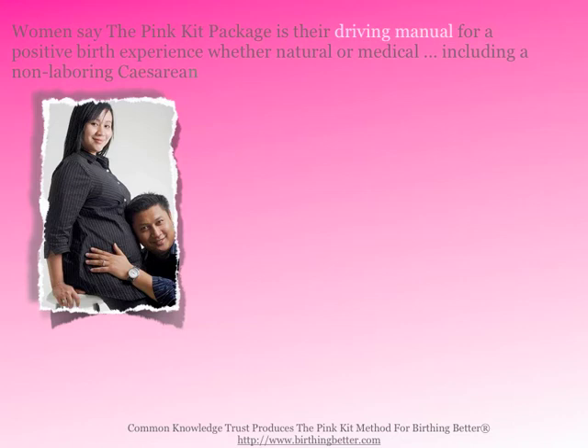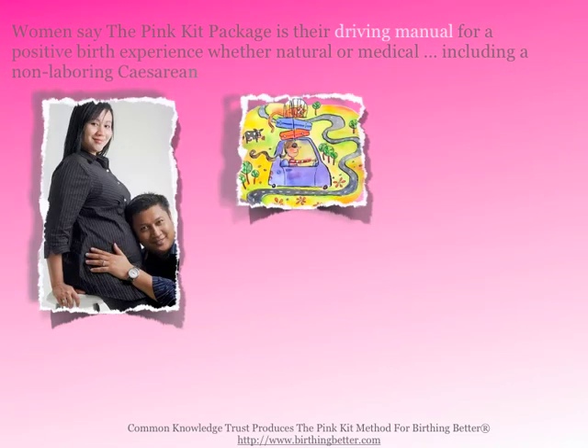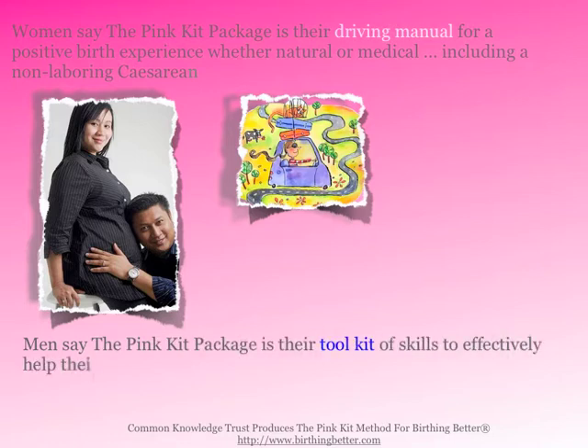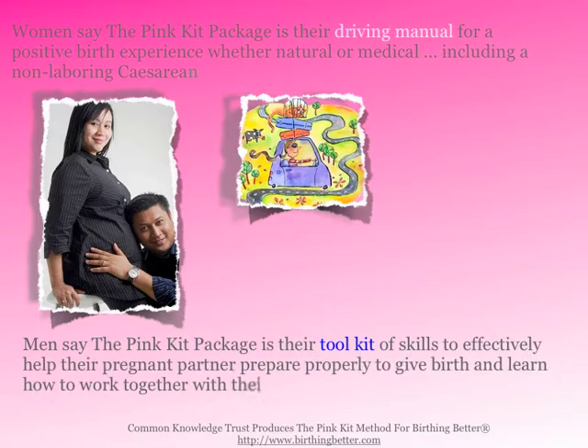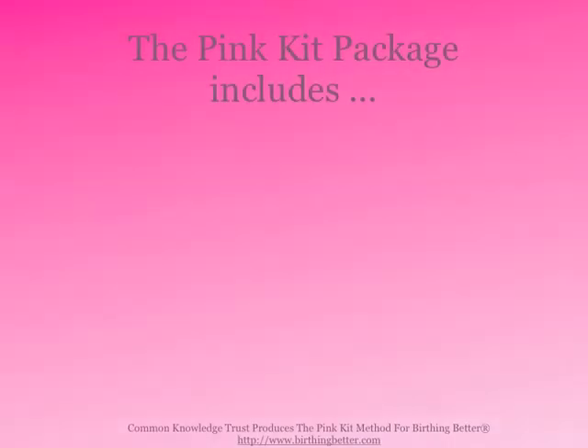Women say that the Pink Kit package is their driving manual for a positive birth experience, whether natural or medical, including non-laboring cesareans. And men say the Pink Kit package is their toolkit of skills to effectively help their pregnant partner prepare properly to give birth and learn how to work together with their baby's efforts to be born.